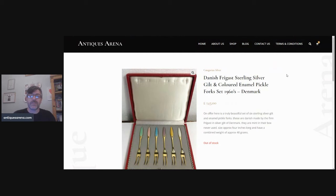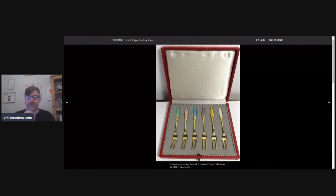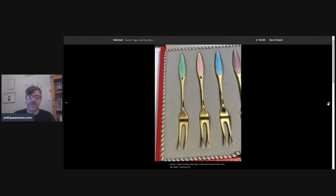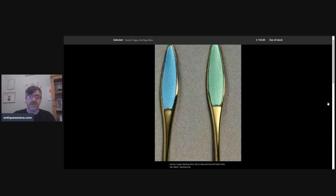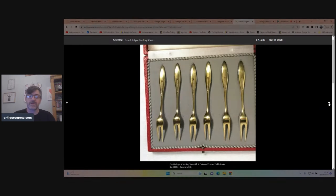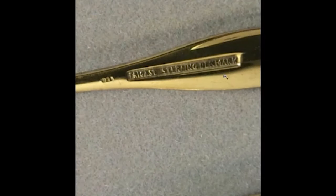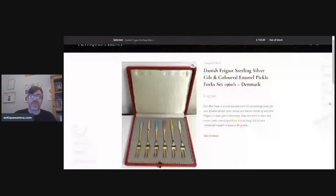Then I had a set of Danish sterling silver and enamel forks — Denmark, 1960s, 48 grams of silver. I achieved £145 for these. They are absolutely beautiful — any Danish silver and enamel sells extremely well, but these were mint in the case and I loved the enamel work on them. Some good photographs too — fully stamped, sterling Denmark. Beautiful things, £145 achieved.